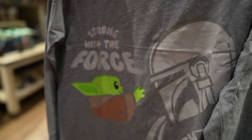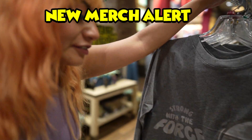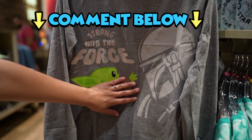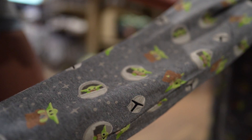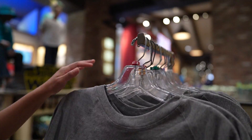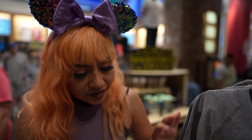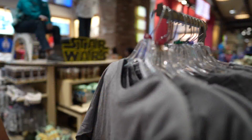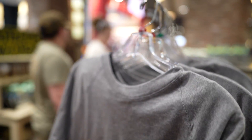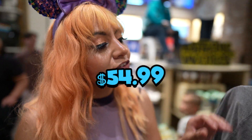New merch alert — new PJ set here at World of Disney. It is so cool with Grogu and Mando right there. I love that this is not for kids — this is adult sizes, going from small all the way to 3X. You've got to start thinking about Christmas gifts, Christmas PJs — priced at $54.99.